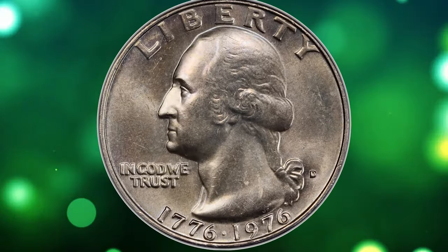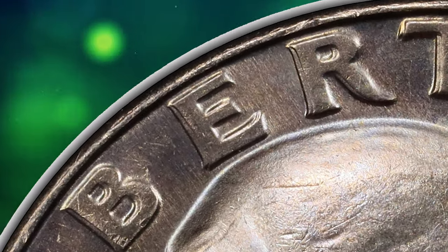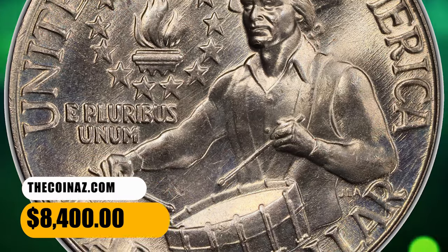If you have a 1976 D 25C Double Die Obverse Quarter, it is essential to have it authenticated and graded by a reputable coin grading service to determine its value accurately. This error quarter dollar ended up selling for $8,400.